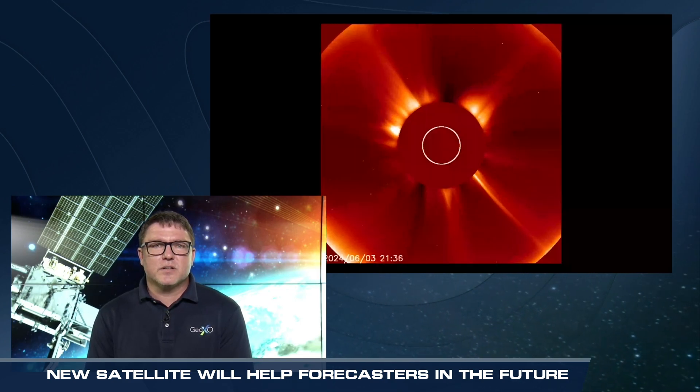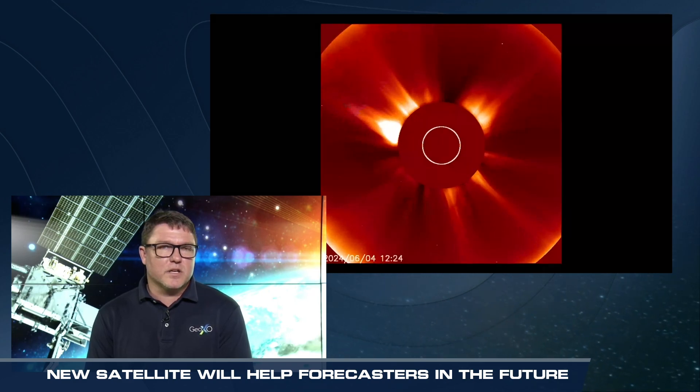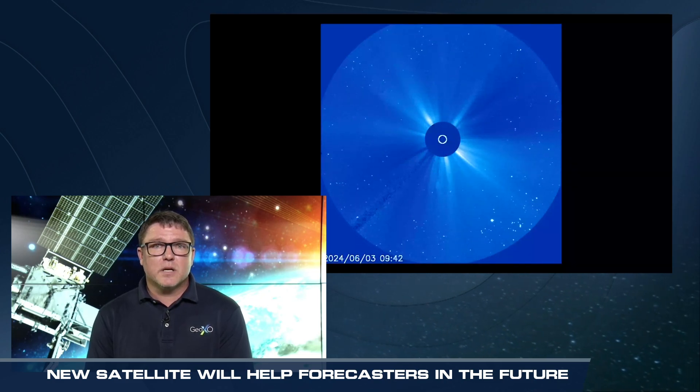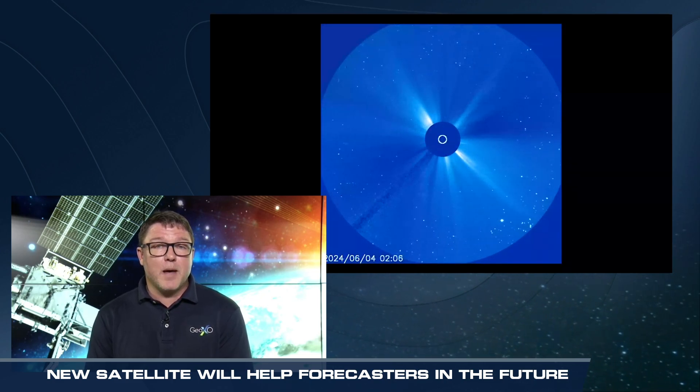On Earth, those coronal mass ejections can affect things like radio frequency communications, cell phones, GPS systems, as well as our power grids. In space, it can disrupt satellite communications, even cause damage to satellites and be harmful to our astronauts who are in space. So this allows us to predict the magnitude and direction of those, and we can take some preventative measures to mitigate the impacts of coronal mass ejections.